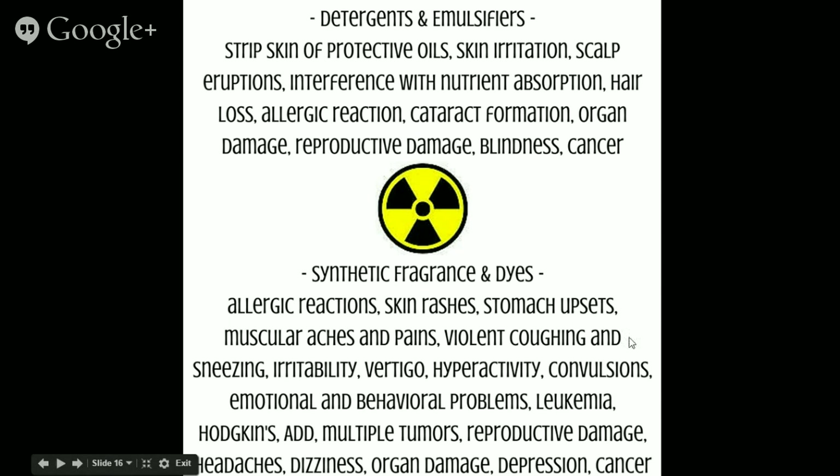Synthetic fragrance and dyes can cause allergic reactions, skin reactions, stomach upsets, muscular aches and pains, violent coughing and sneezing, irritability, vertigo, hyperactivity, convulsions, and emotional and behavioral problems. It goes on to mention a variety of cancers, tumors, reproductive damage, headaches, dizziness, depression, and cancer again. Synthetic fragrances and dyes are everywhere in our home — the perfumes we put on our bodies, lotions, sprays, shampoos, conditioners, hairsprays, and the candles we burn. These are everywhere and we need to take notice.